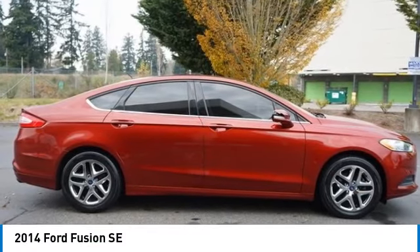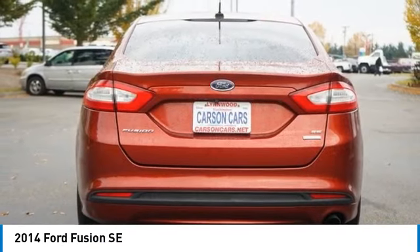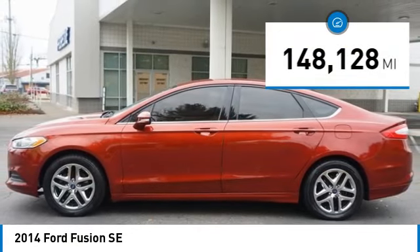Stop by and take a look at the 2014 Fusion. You can have both impressive power and great economy in a Fusion, and it is priced below $15,000. This vehicle has less than 150,000 miles.